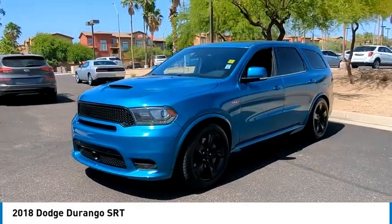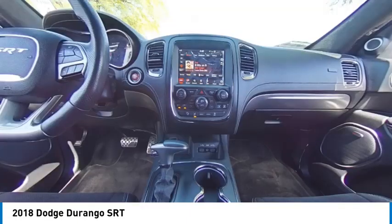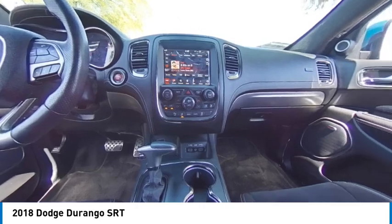Aluminum wheels, rear spoiler, remote engine start, power liftgate, brake assist, traction control.